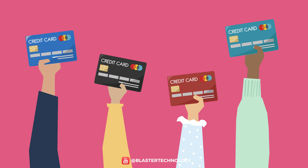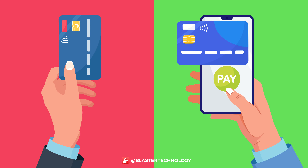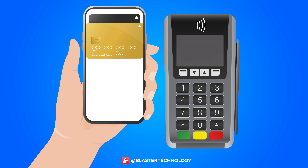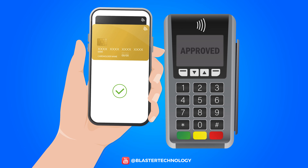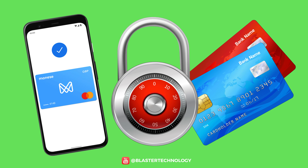Everyone uses credit cards, and making transactions — whether mobile payments or credit card payments — has become easier than ever. In a few seconds, by a simple swipe or by being close to a terminal, we can make payments at a store. But today, we'll find out how secure these payment methods are and how they work.